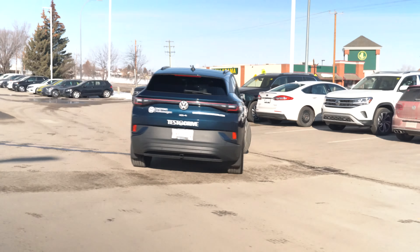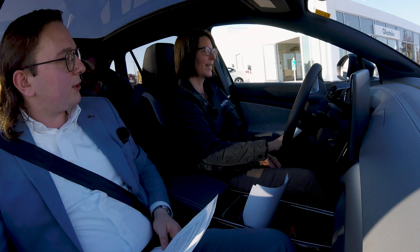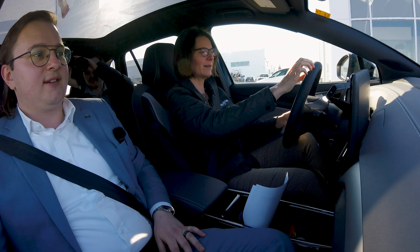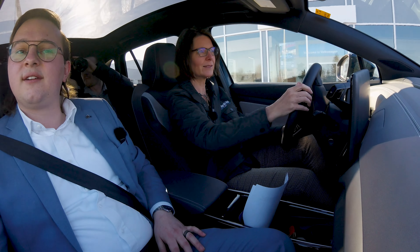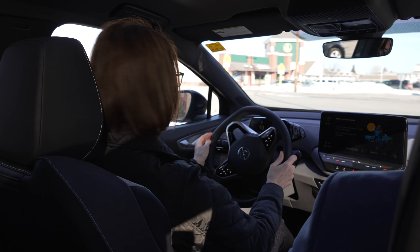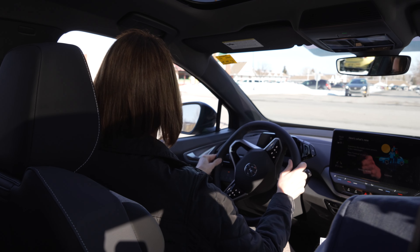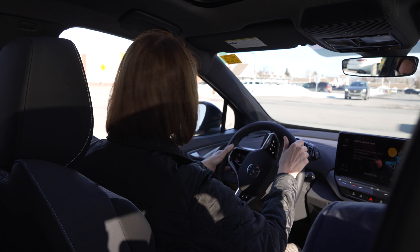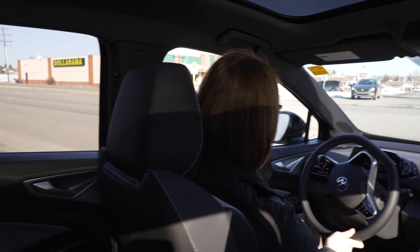So are you excited for your first experience in a complete EV? I am. I think this is an excellent opportunity to drive something new on the market and it's great to get the opportunity. It's quiet. That is one thing I love about it — how quiet it is on the road and how nice that is.